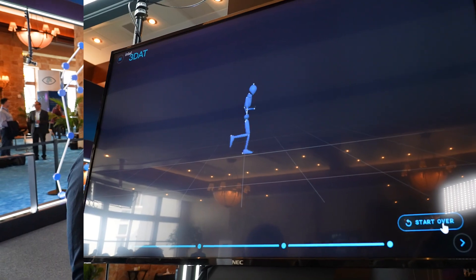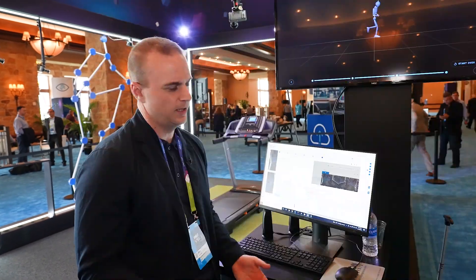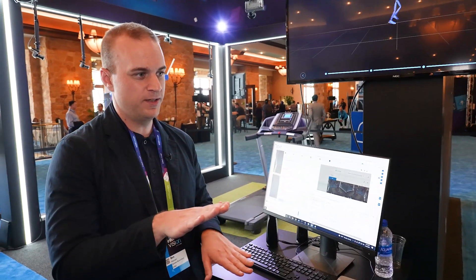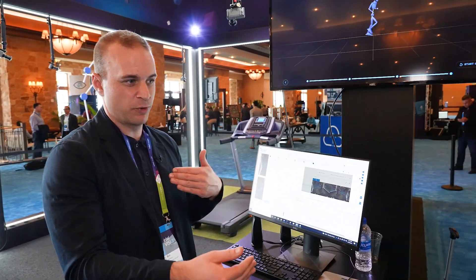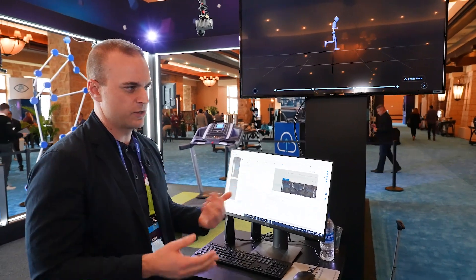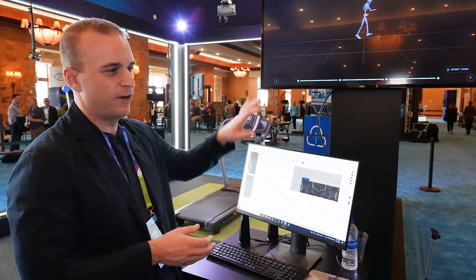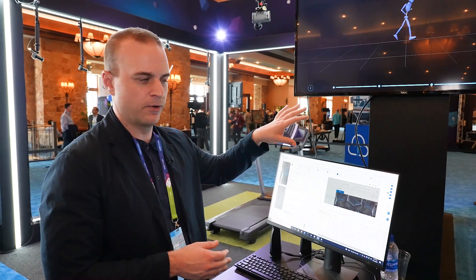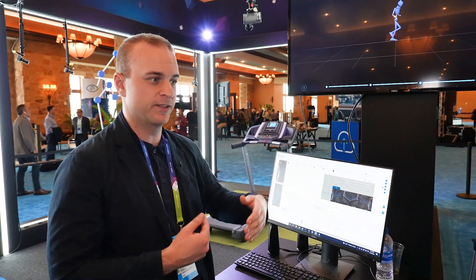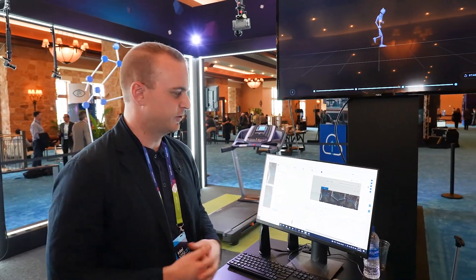Tens of thousands of data points are generated over the course of his run, and then we collate that, we find every stride that occurs throughout the run, we pick out six to ten metrics per stride, and average together into one set of measures for that duration of the run. We're going to compare his mechanics to other elite runners, marathon and ultramarathon runners, and give him some insights into both performance and injury risk that he could use to improve his form.